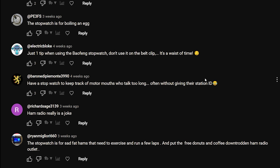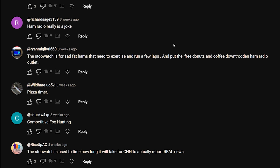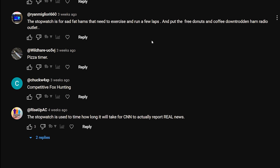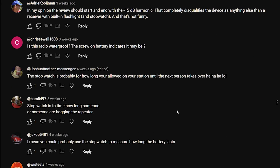Audio Maker: 'Stopwatch times how long the radio is replaced with the new model.' P3FS: 'A stopwatch is for boiling an egg.' Electric Bloke: 'When using the Baofeng stopwatch, don't use it on the belt clip - it's a waste of time.' Richard Sage: 'Ham radio really is a joke.' Ryan: 'The stopwatch is for sad fat hams that need to exercise and run a few laps - well that's me - and put the free donuts and coffee down, Trodden Ham Radio Outlet.' So now we've got to pick a winner.